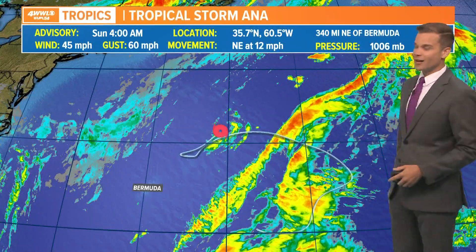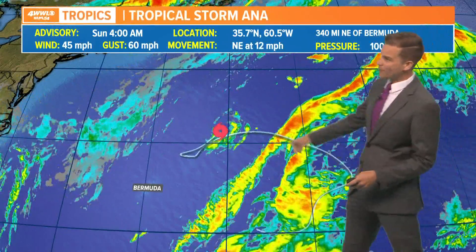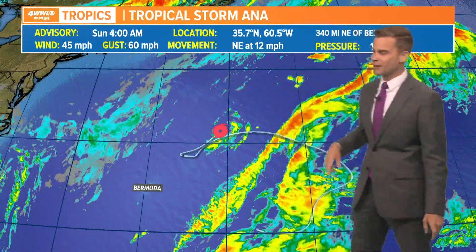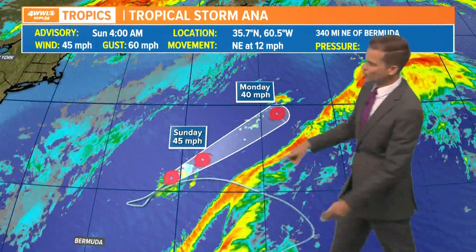I'm meteorologist Peyton Malone. This is your Sunday, May 23rd tropical update. Something interesting happened overnight — it became fully tropical. It was subtropical, now Tropical Storm Ana. It's not a major issue for anyone, though it is heading northeast at 12 miles per hour with sustained winds at 45, so a minimal tropical storm as it moves towards the northeast.